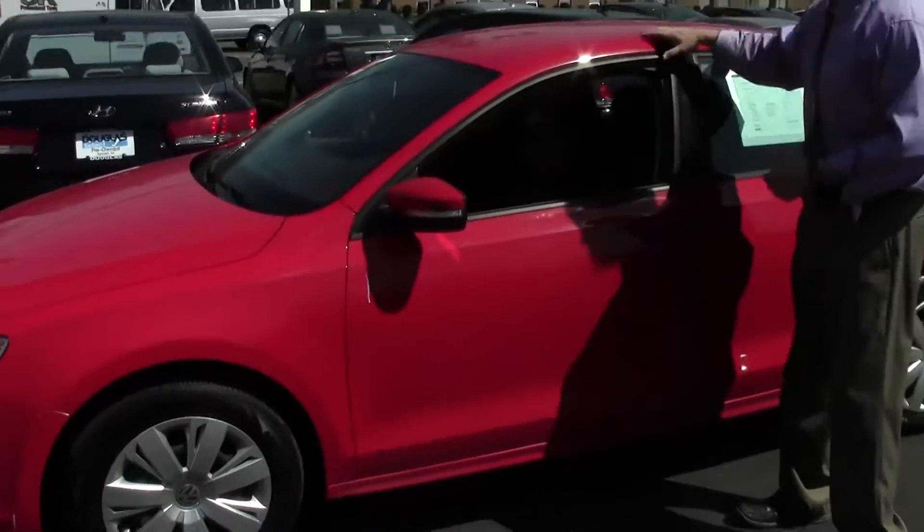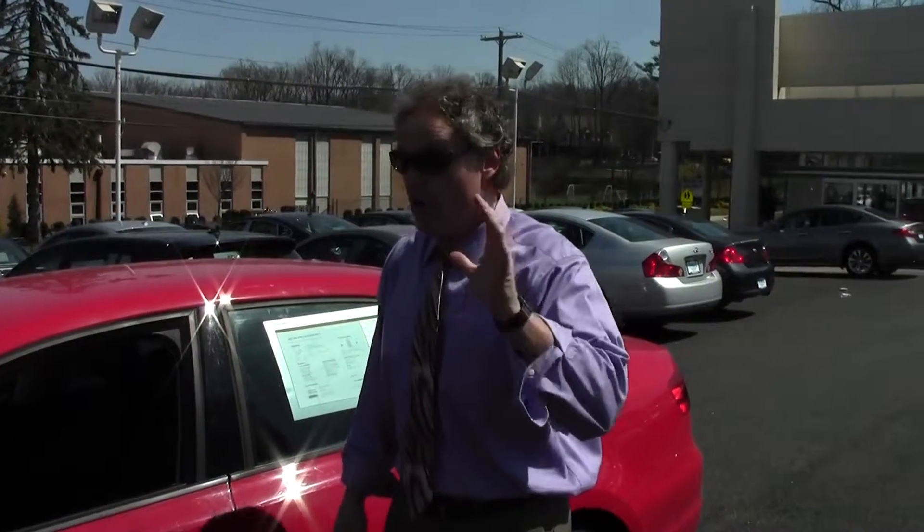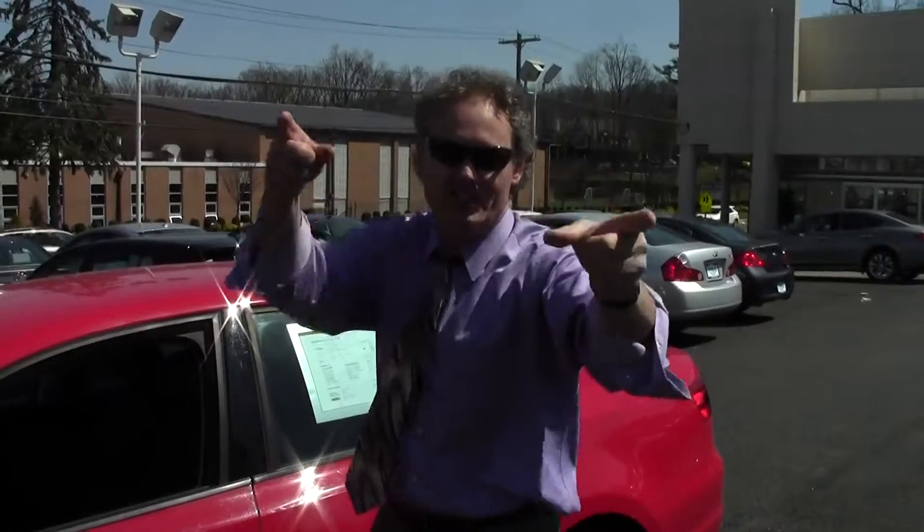This one is absolutely like brand new. The best part? It's going to be a certified pre-owned Volkswagen. I'll tell you all about that shortly. Now, if you're on our website, be sure to click the Carfax link, as we provide a free Carfax report on all our vehicles. A really nice one — let's check it out.